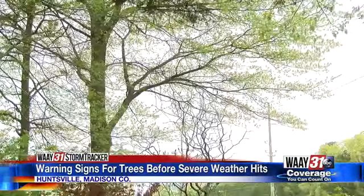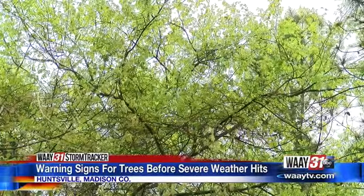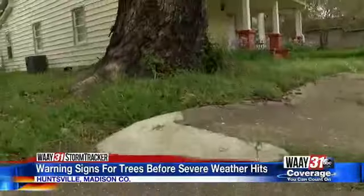"Once you get the leaves on and you have it catching the wind and the sail effect, you've got a lot more leverage on that tree and it's easier to lay over." On top of the danger of a tree falling on your house,